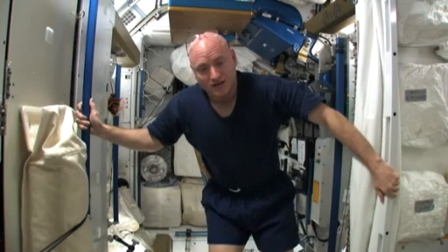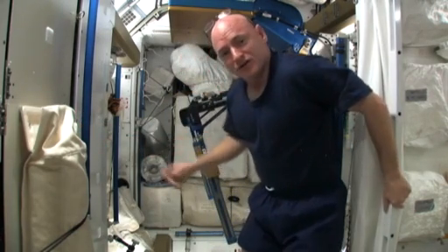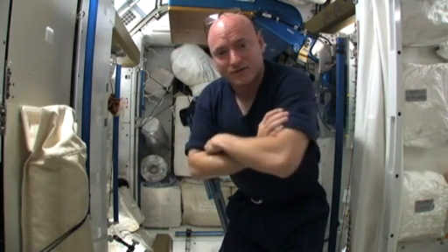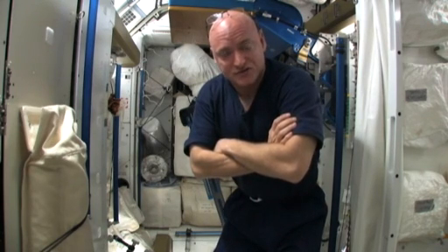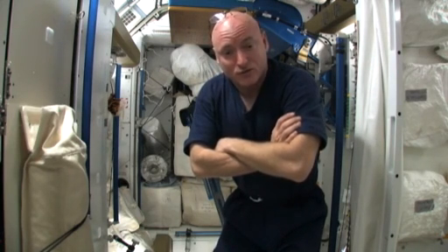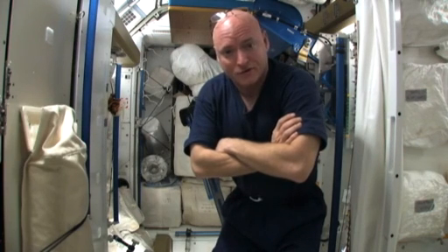One of the ways we mitigate that is with exercise, and one of the devices we use is right behind me — it's called the Advanced Resistive Exercise Device. Basically it's a weight lifting machine that uses cylinders of air to provide resistance, and it actually feels like real weight. It's a really well designed piece of equipment and we use it six days a week here on the International Space Station.